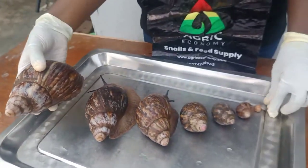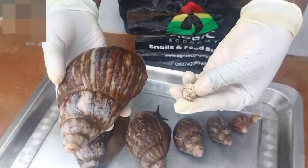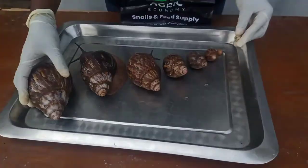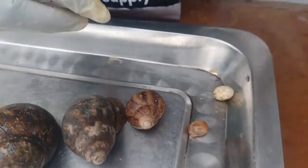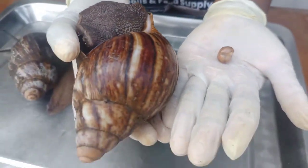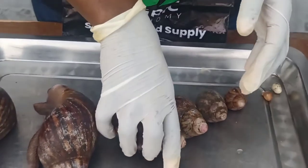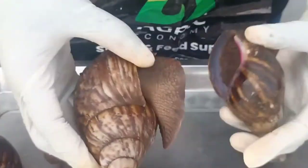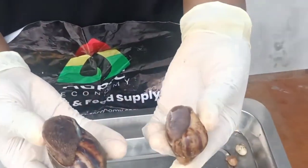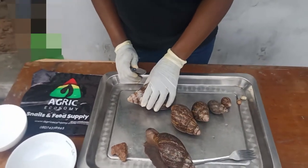What you'll be learning from this video is that aside from the meat, which is what everybody consumes, the snail egg can be sold as caviar. The snail hatchlings — the baby snail, the first stage of growth — can be sold as well. You sell the growers to intended farmers, you sell the point of lay, the breeders, the table size, the large size, and the jumbo size. So you don't have to wait until it gets to the giant size before you can sell and make money.